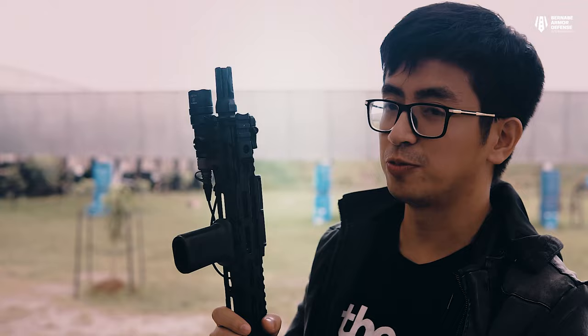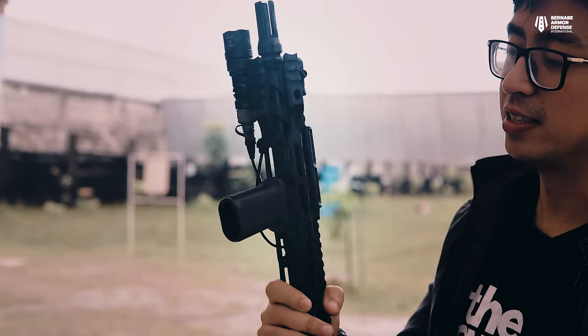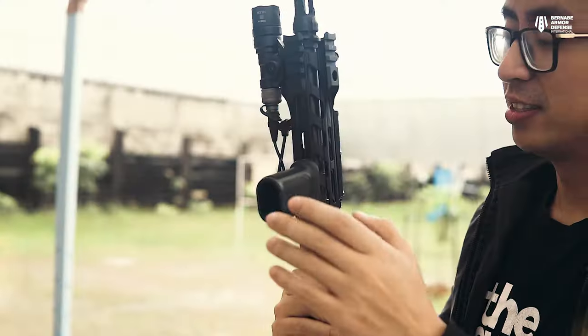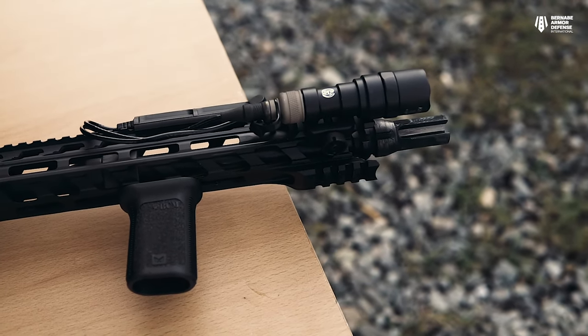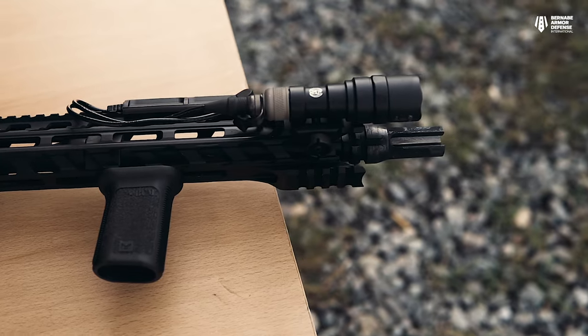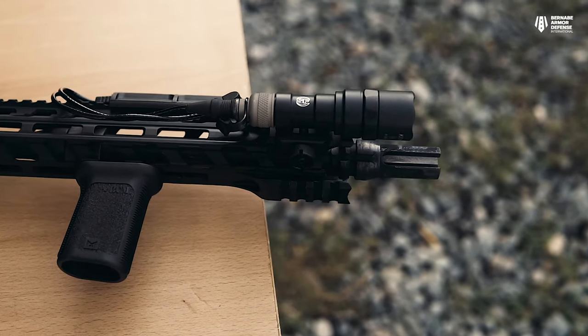The hand guard is from Fortis and uses an M-LOK system — M-LOK is the future. We have an angled vertical foregrip from BCM attached on our hand guard, which gives nice support for your hand. Also attached is our LBX Tactical Rifle Sling. If you want these, you can order them through BAD.